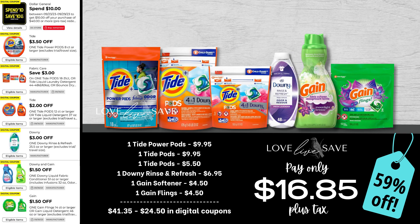Next up, we have another great all-over laundry supplies couponing deal. Grab one bag of Tide Power Pods, a medium and small bag of regular Tide Pods, a small bottle of Downy Rinse Refresh, a small bottle of Gain fabric softener, and a small bag of Gain Flings. After all coupons, our total out of pocket comes down to just $16.85 plus tax for a 59% off savings — with $41.35 worth of retail product. This is a great deal to stock up, especially if you don't like having the big tubs on your stockpile shelves.